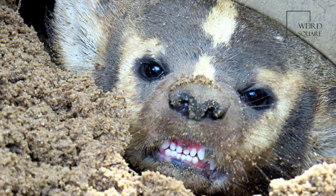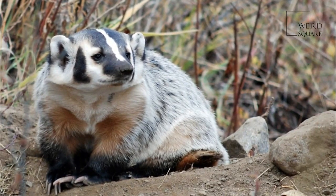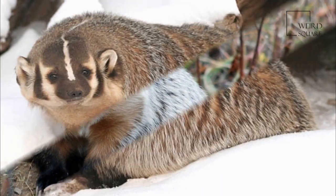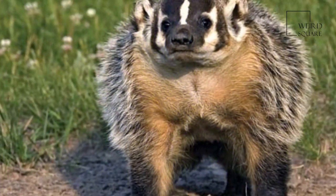Northern subspecies such as T.T. Jeffersonii are heavier than the southern subspecies. In the fall, when food is plentiful, adult male badgers can reach up to 11.5 to 15 kg. In some northern populations, females can average 9.5 kg.